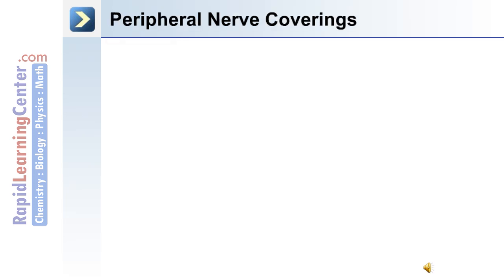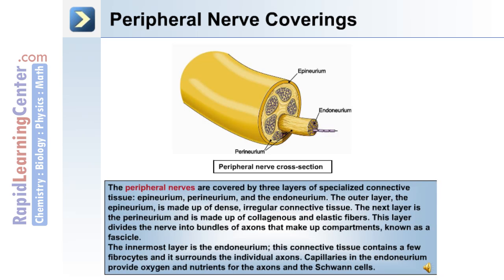The spinal nerves lead to the peripheral nerves, and peripheral nerves have specific coverings. The peripheral nerves are covered by three layers of specialized connective tissue: the epineurium, the perineurium, and the endoneurium. The outer layer is the epineurium, made up of dense irregular connective tissue. The next layer is the perineurium, made up of collagenous and elastic fibers.